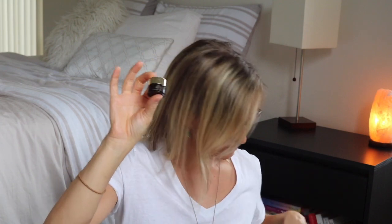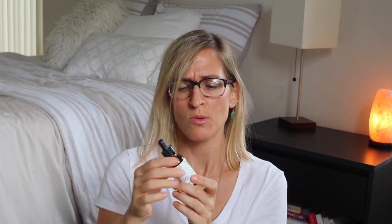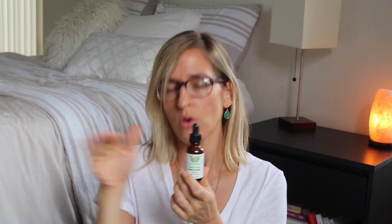Estee Lauder Advanced Night Repair Eye Cream — like a little sample. I think that was actually really nice. Amara Organics Vitamin C Serum — I think this made my skin burn. I think maybe you're supposed to work up to it. This was part of the whole Amara Organics line I bought, and I didn't like most of it. My face was burning and I couldn't tell what was causing it.